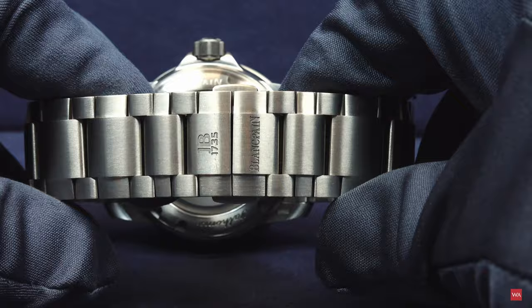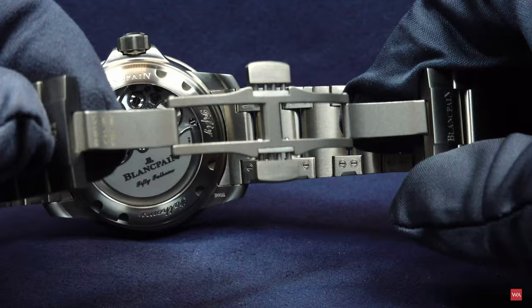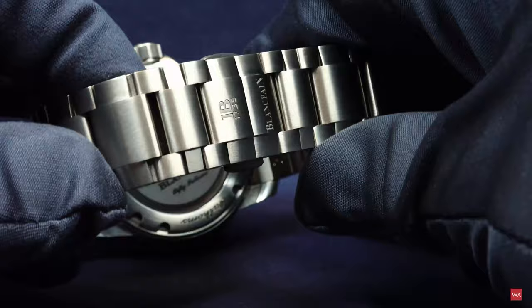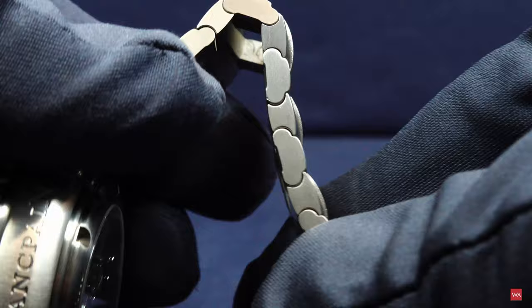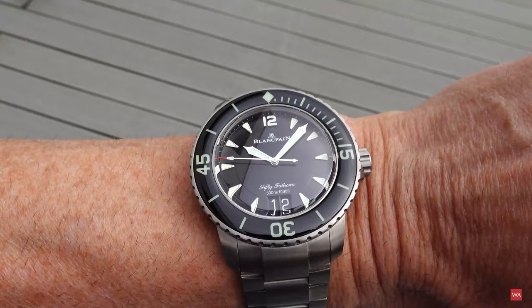But if you're expecting this bracelet to have something like a quick adjustment, it does not. I personally think this is a flaw. Instead of having such a butterfly clasp — I don't like those butterfly clasps, but okay, some will say they are the best. I prefer a classical pin buckle on a strap. With such a bracelet they could probably think about introducing a different clasp with length adjustment included, so you can quickly make adjustments if necessary. But otherwise, this bracelet is ultra comfortable.